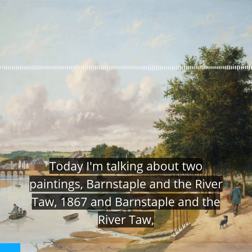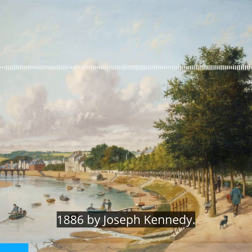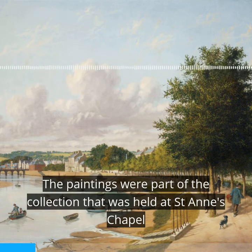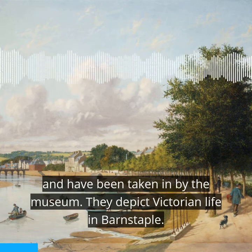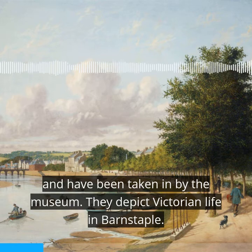Today I'm talking about two paintings: Barnstaple and the River Taw 1867 and Barnstaple and the River Taw 1886, by Joseph Kennedy. The paintings were part of the collection held at St Anne's Chapel and have been taken in by the museum. They depict Victorian life in Barnstaple.